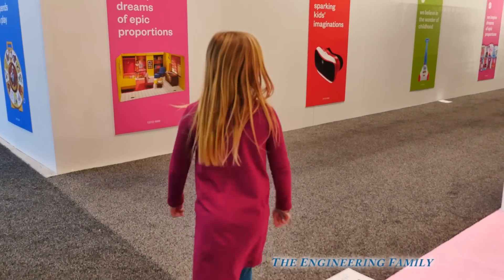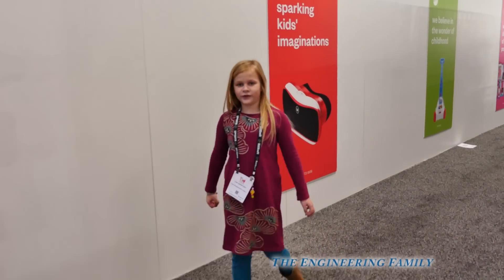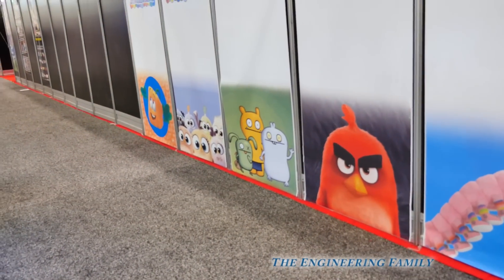Where are those little mini Hatchimals? Hey, Assistant, I wonder if we're gonna find any big hatched Hatchimals. What do you think? I think we are. Let's go find them. Here comes the Assistant, looking for the Hatchimals. I wonder where they are.